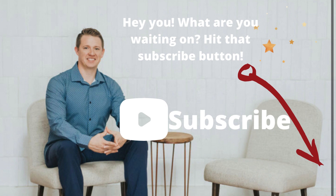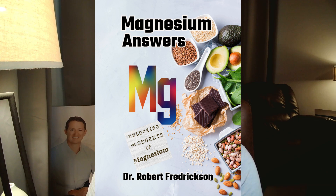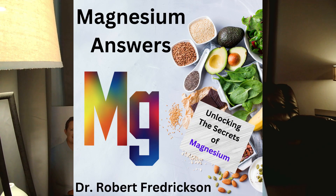I'm Dr. Robert Frederickson. If you found this video helpful, please like, subscribe, and share with a friend. Remember, it's not all about supplements — you also need to eat magnesium-rich foods and drink mineral-rich water, using supplements as a bridge to stay in optimal balance. My new book, 'Magnesium Answers,' covers the crisis of magnesium deficiency, why so many people are deficient today, and how to get back into balance for life.